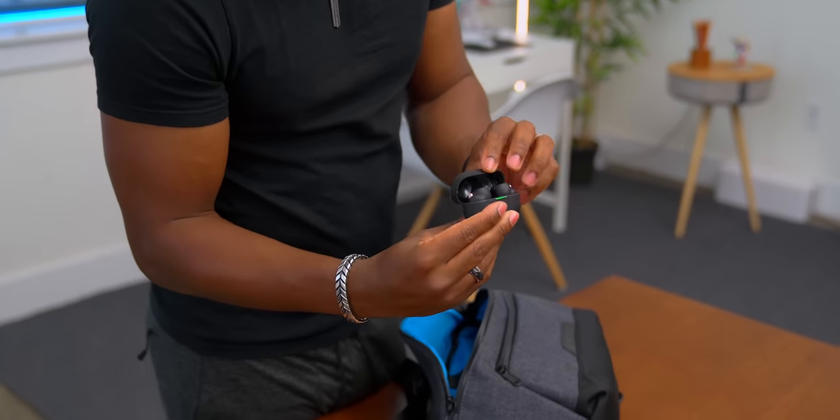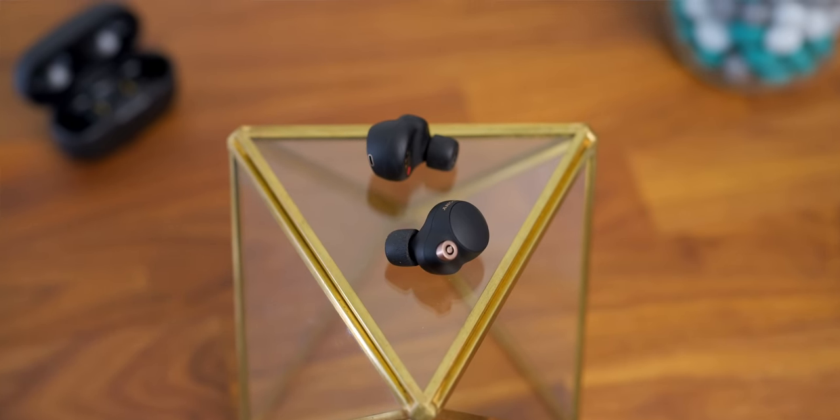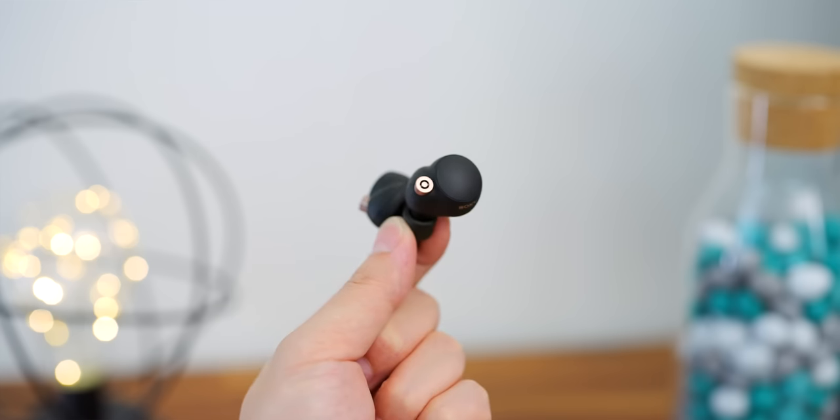My earbuds of choice are the Sony WF-1000XM4s. I've been loving these earbuds — they've actually replaced my AirPods for now. They're super compact, so it's easy to throw the case in the bag without worrying about space. They look dope, they sound dope, they have a lot of cool tech features, great ambient noise mode, and great noise canceling. These are awesome — absolutely worth every penny. This is my main pair of Bluetooth earbuds right now.